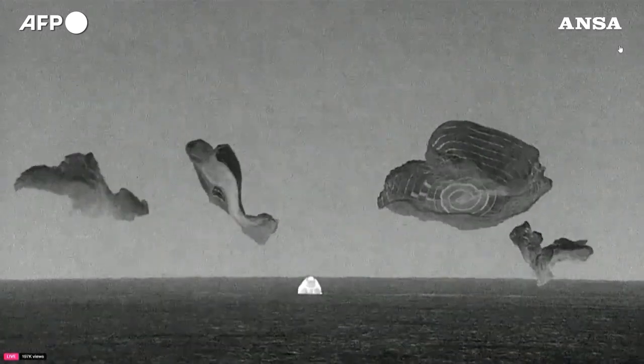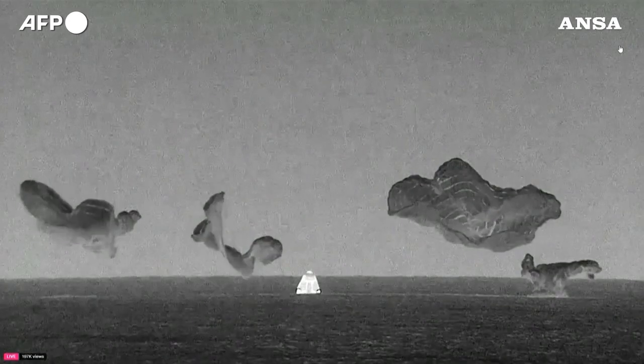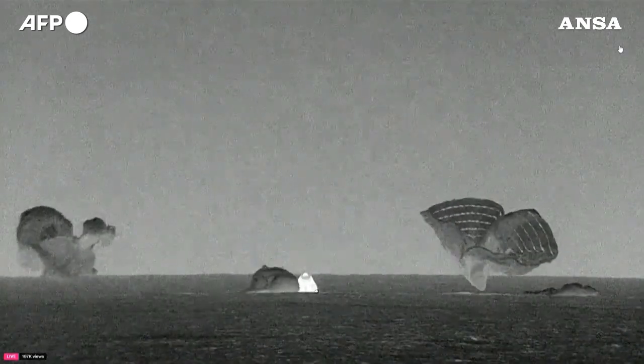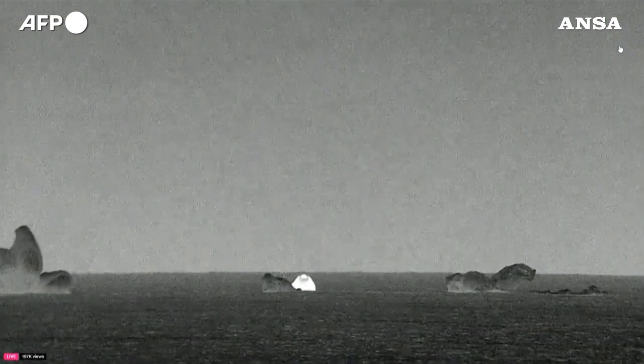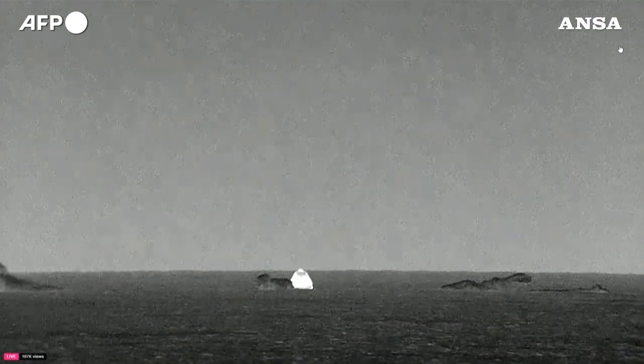As you can see on your screen, and by the cheers behind us, the Polaris Dawn crew has successfully splashed down. Welcome back to Planet Earth, Polaris Dawn.